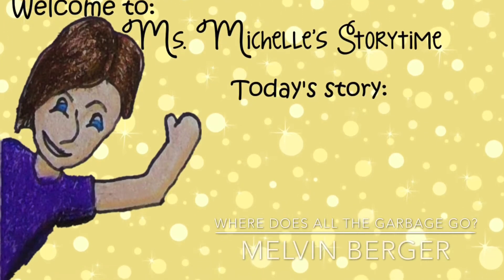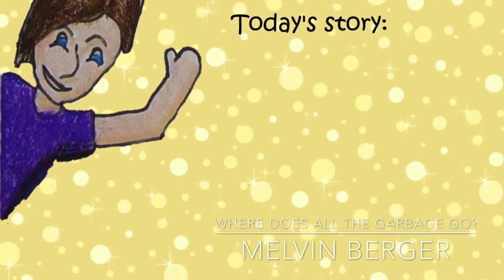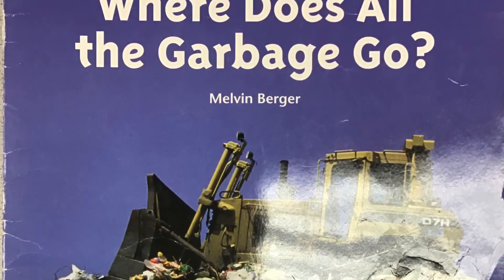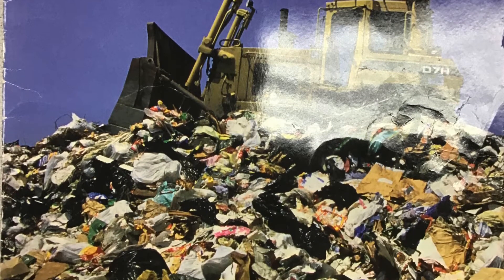Book provided by Early Science Curriculum. Read by Miss Michelle. Background music provided by iMovie. Where does all the garbage go? Written by Melvin Berger.